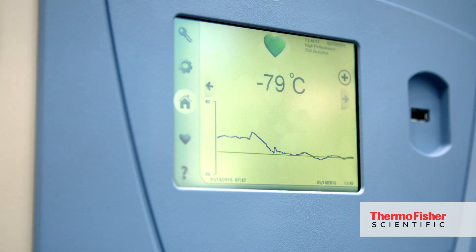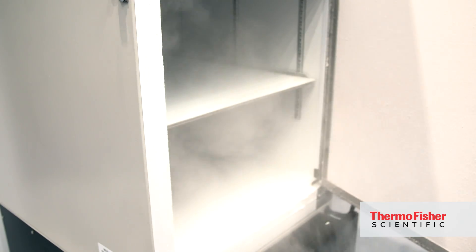The second thing they're excited about is performance. The TSX has a variable speed engine in it, which provides the best temperature uniformity inside the unit, always protecting your samples.